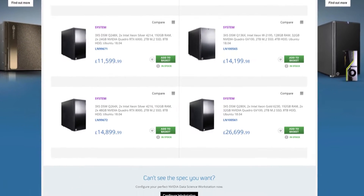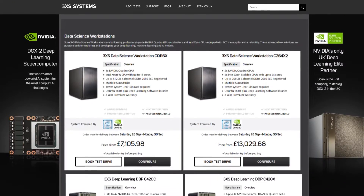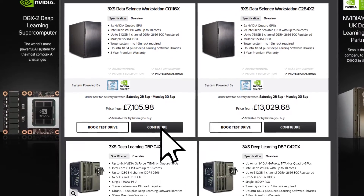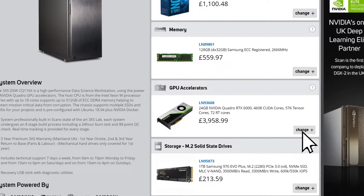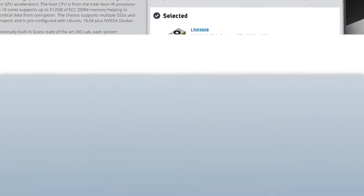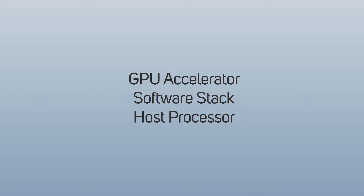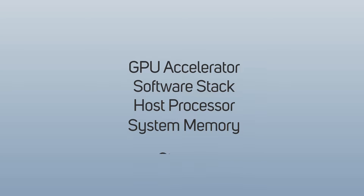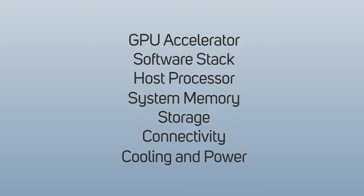Your second option, of course, is to design your own workstation using our online configurator. Whichever option you go for, the important things you'll need to consider — and that we'll explain in more detail now — are GPU accelerator, software stack, host processor, system memory, storage, connectivity, and cooling and power.